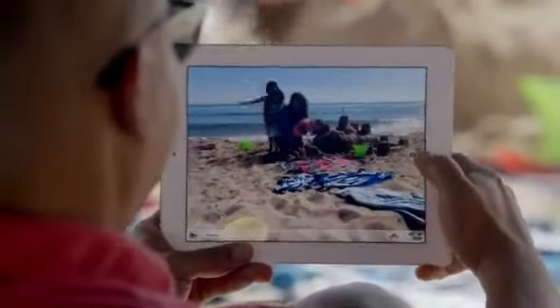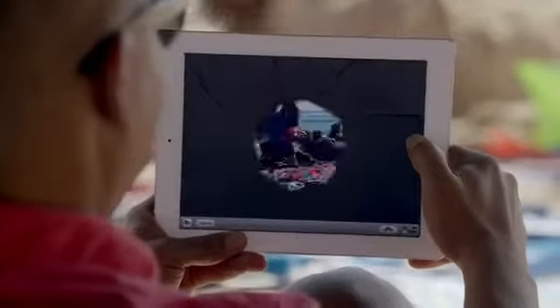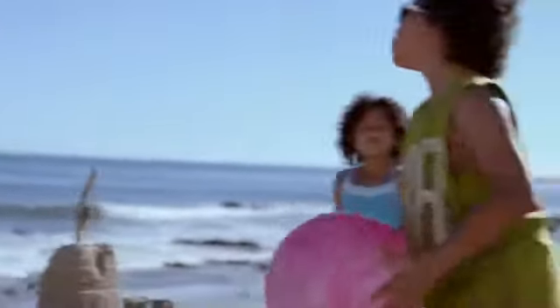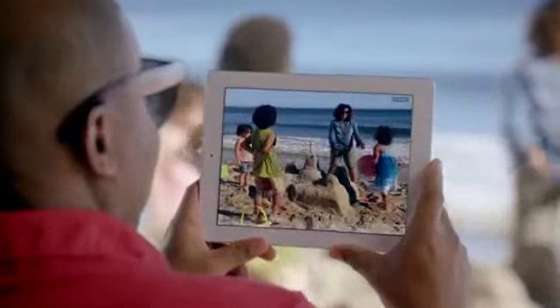To go with a beautiful display, we added a new iSight camera. It takes 5-megapixel photos using the same advanced optics we developed for the iPhone 4S, and it shoots gorgeous 1080p HD video at up to 30 frames per second.